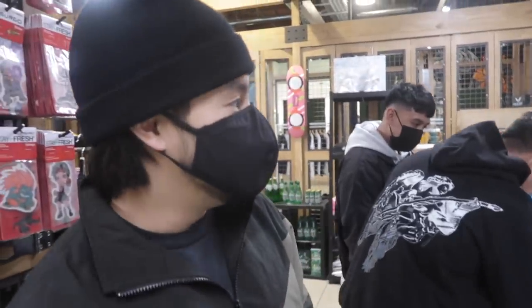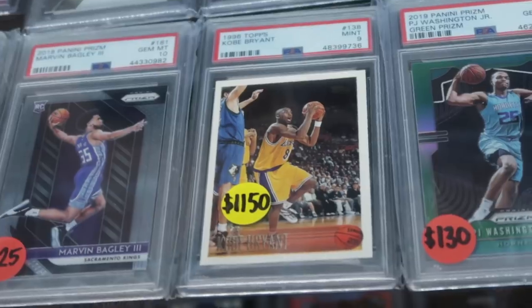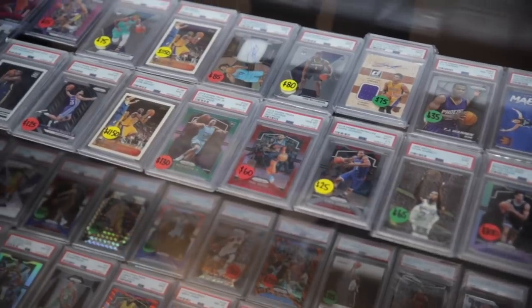Right now we're in Chris's grading shop. They've got a Kobe Bryce PSA 9 — that's it right there. If you guys ever need to get your cards graded, bring it here.